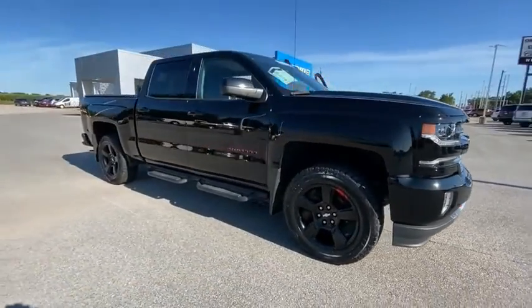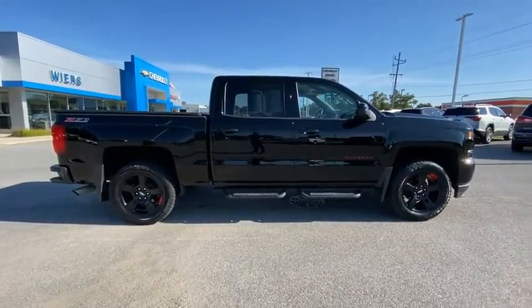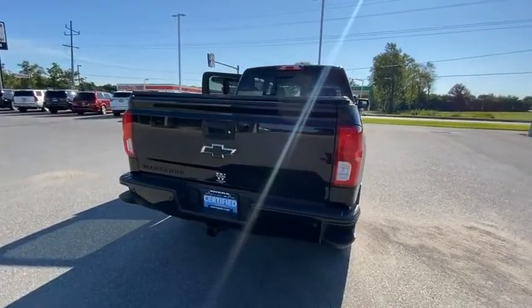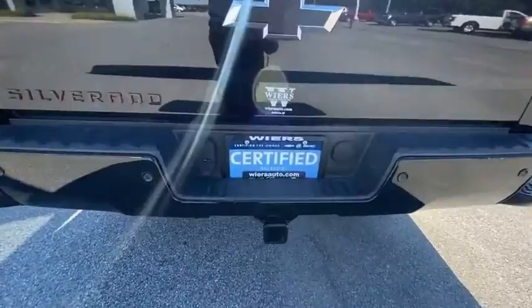You are going to love the 2017 Silverado 1500. The Chevy Silverado 1500 has the lowest cost of ownership of any full-size pickup. This vehicle has less than 35,000 miles. Here are some of this vehicle's great options.